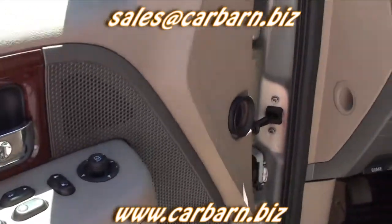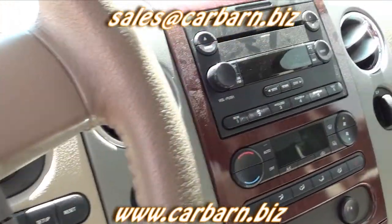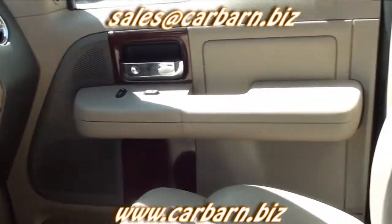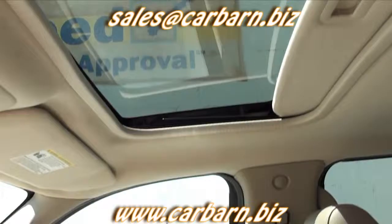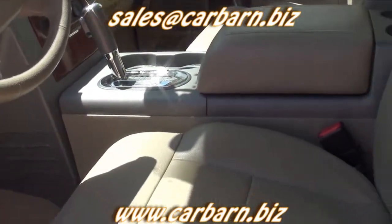This F-150 has the loaded Lariat trim level. That gives you leather seats with front bucket seats that are both power-adjustable and heated. It has a moonroof, power-adjustable pedals, an in-dash 6-disc CD changer, the reverse sensing system, and 20-inch rims.